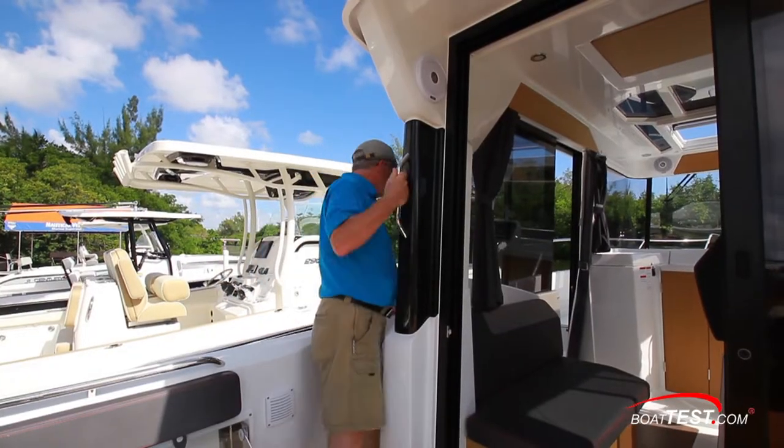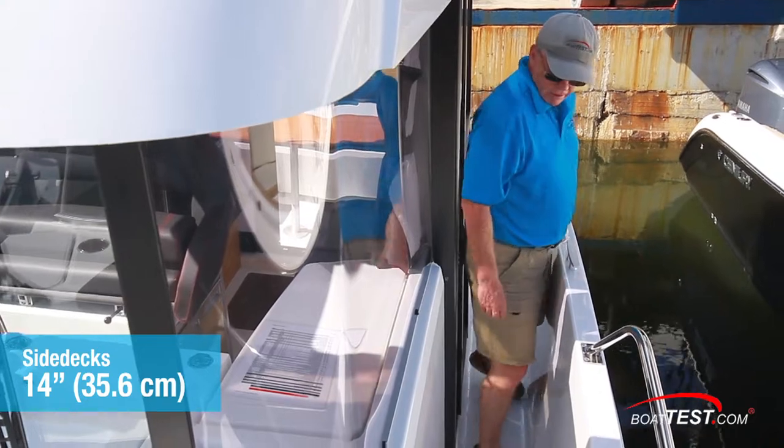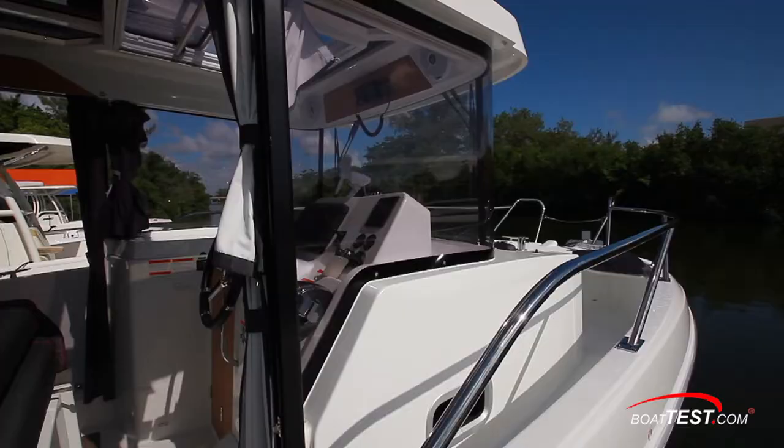Heading forward, there's a convenient grab handle on the aft end of the house. The side passageway is 14 inches and the bulwarks come up 34 inches. As we head forward, there's another grab handle and it's a 10-inch step up to the bow where the rail is a comfortable height.